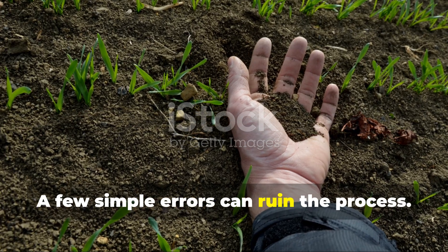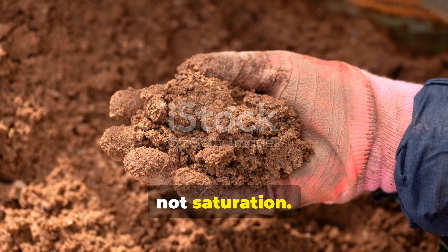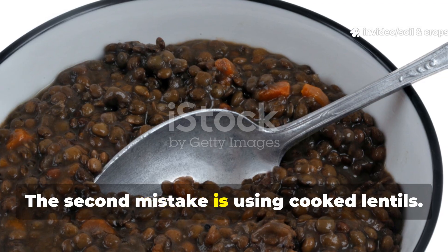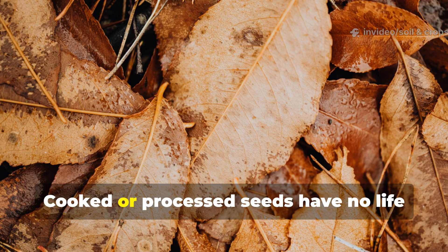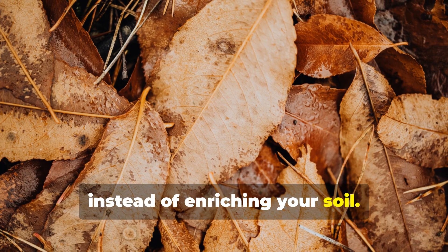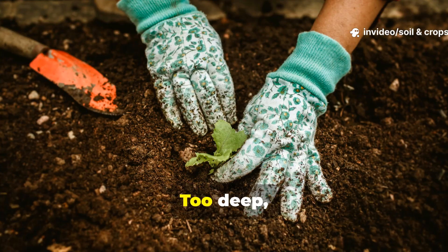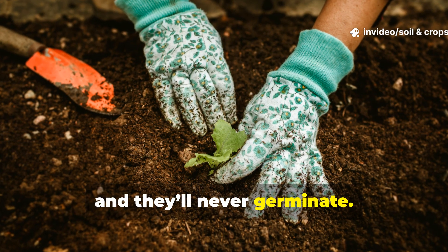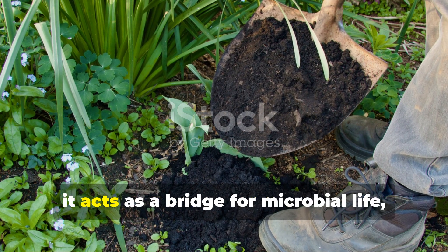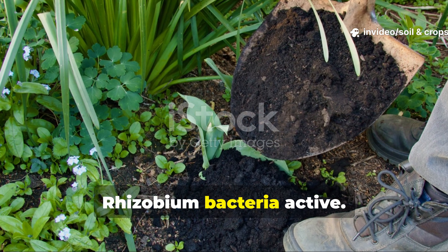A few simple errors can ruin the process. The biggest one is over-watering — lentils need moisture, not saturation. Too much water suffocates the roots and kills the bacteria. The second mistake is using cooked lentils; cooked or processed seeds have no life left in them, and you'll just end up feeding fungi instead of enriching your soil. Burying them too shallow exposes them to sunlight and drying; too deep, and they'll never germinate — stick to the 2 to 3 inch rule. Also, never skip compost, as it acts as a bridge for microbial life, providing the organic matter that keeps rhizobium bacteria active.